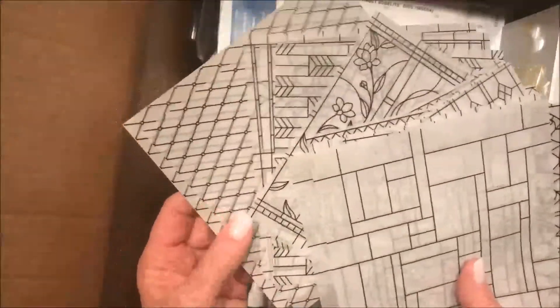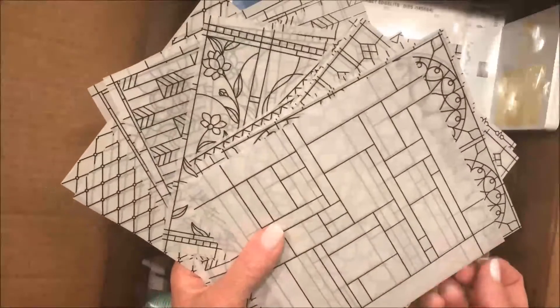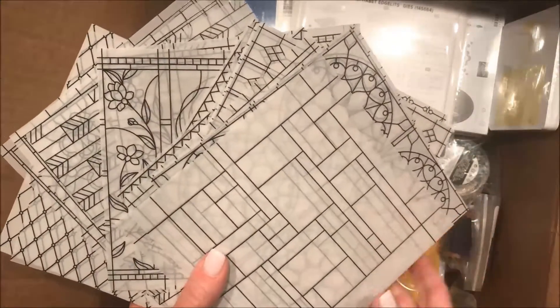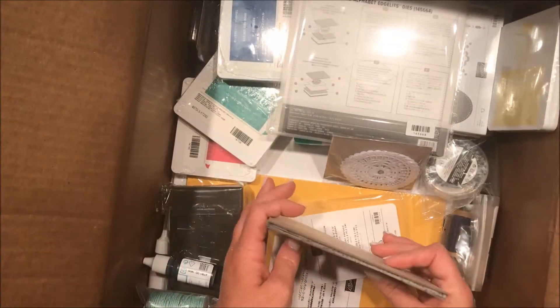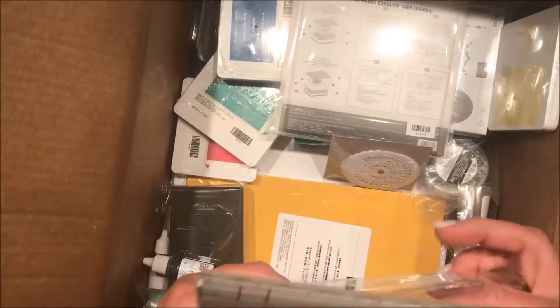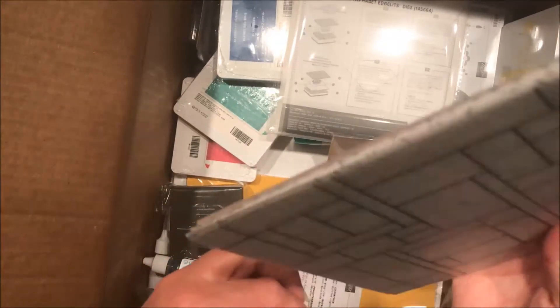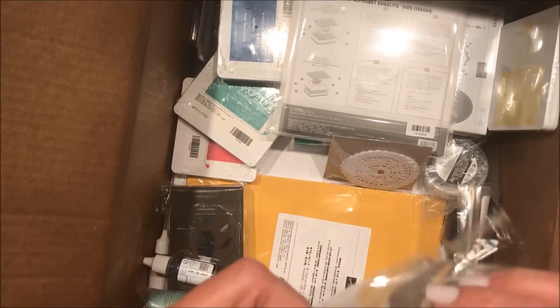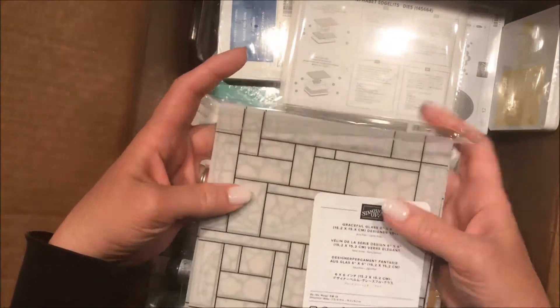These are part of a bundle, though I didn't get the other parts — they were a little finicky for me. There's a stamp set and a die set and they're beautiful, just a little finicky at this point. I think I'll wait a little bit and see what other people do with them, because I don't know anybody more creative than a bunch of Stampin' Up! demonstrators — they're going to find something fabulous to do with them, and then of course I'm going to need them.